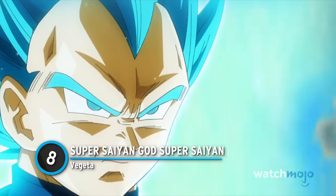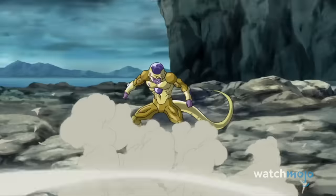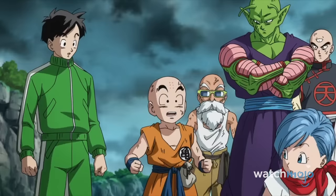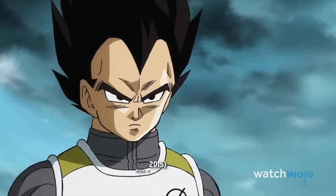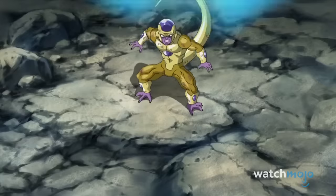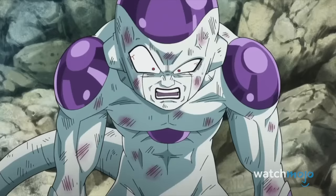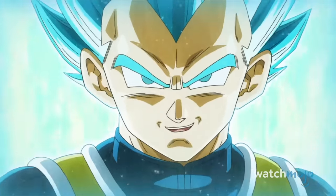Number 8: Super Saiyan God Super Saiyan Vegeta. You can always count on Vegeta to take a moment of despair and turn it into a crowd-pleaser. With Goku laying helpless on the floor, Freeza summons Vegeta and asks him to prove his allegiance by killing off Kakarot. Instead, the prince transforms effortlessly into Super Saiyan God Super Saiyan — more commonly known now as Super Saiyan Blue — wiping the smirk off Freeza's face. Considering Vegeta used to be terrified of the tyrant, this role reversal provided much needed closure.